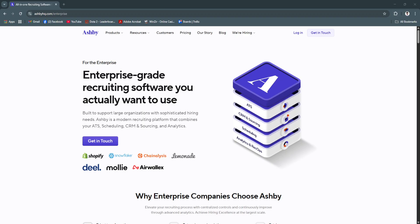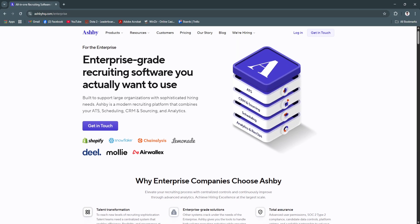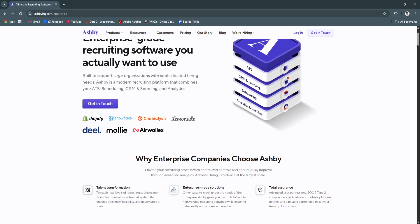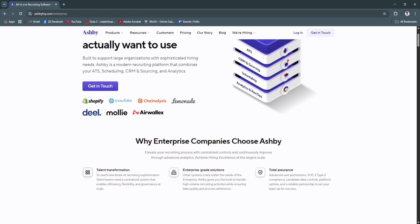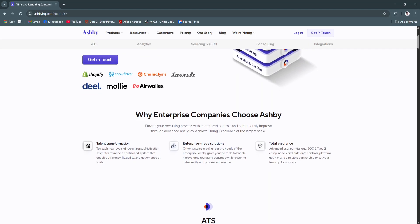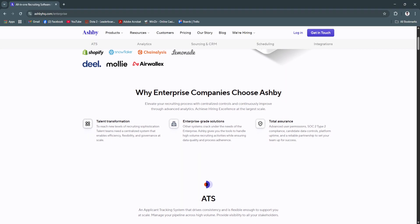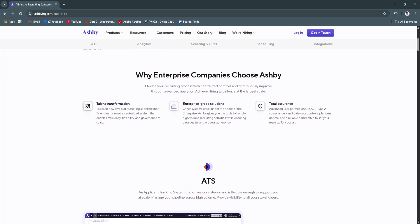For its key features and benefits, first is the centralized applicant tracking system. Ashby's core functionality is its unified applicant tracking system. It gives you a single place to manage your entire hiring pipeline, from new applicants to final offers. You can view candidate progress, upload resumes, tag team members, and customize hiring stages based on your workflow.